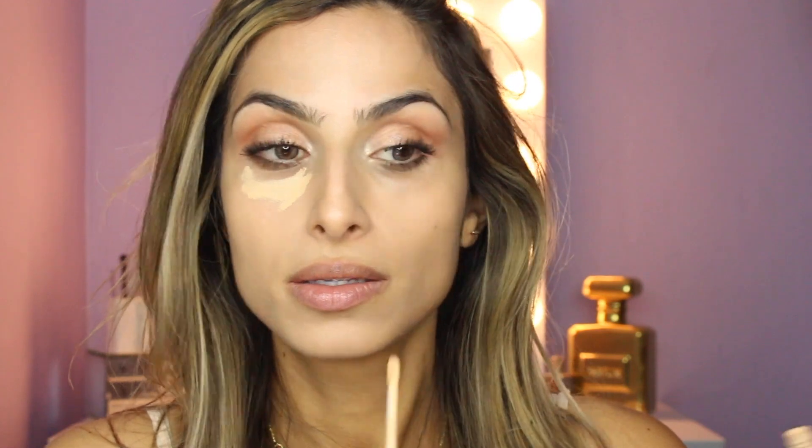Okay, time for concealer. I'm actually shocked I'm not going to use Tarte Shape Tape — it's like my true love — but I'm going to go in with Maybelline Fit Me just because it's a lighter coverage, and I'm just taking that underneath the eyes.